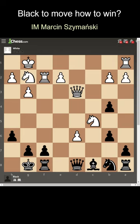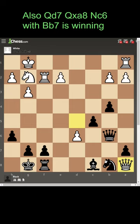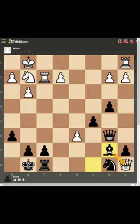Black to move — how to win? The main question is if black can capture this knight. So let's try. But white has queen t5, attacking the rook. This rook cannot escape and it's unprotected. But black has queen b6. And after queen a8, bishop b7, attacking the queen — winning this queen and winning the game.